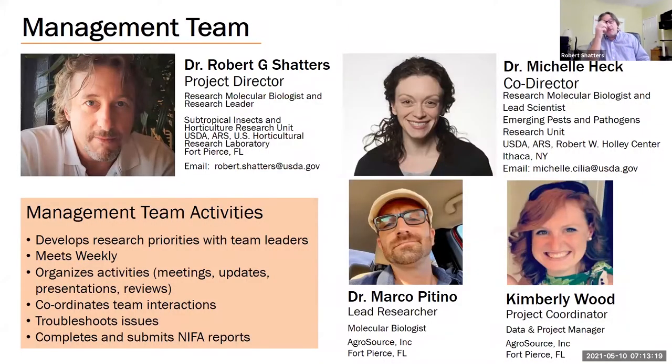All of this work involves a very close creative relationship with AgriSource, a company that can commercialize and deliver what we'll be talking about. This NIFA grant has myself and Dr. Michelle Heck from USDA in Ithaca, New York as co-directors, Dr. Marco Patino as lead researcher, and Kimberly Wood as project coordinator. This represents the management team. We meet weekly to go over all aspects of the project, including pushing paperwork for NIFA reports, making sure we're on track, developing ways to gather information from all participants, organizing activities, and coordinating teams.